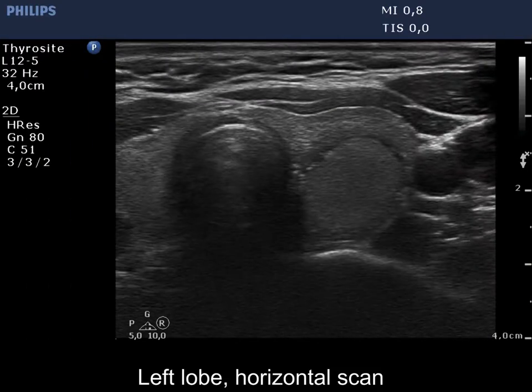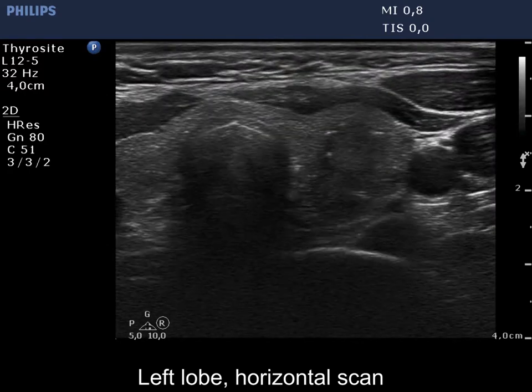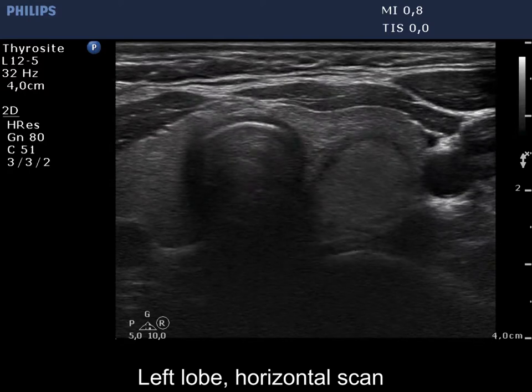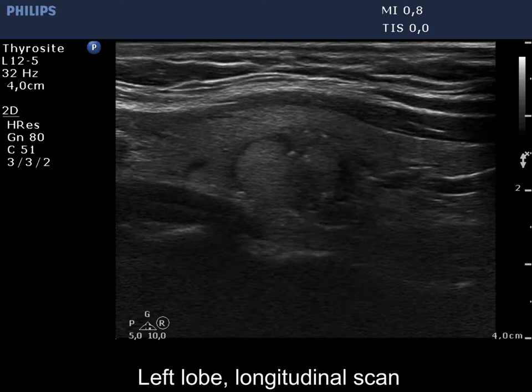The left lobe is presented. The thyroid has an echonormal nodule within an echonormal background. There is a protrusion in the ventral surface of the lesion.